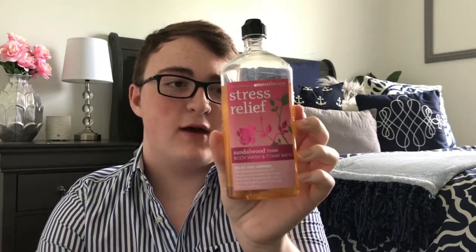As a little extra she also sent me the Sandalwood Rose Stress Relief body wash and foam bath. This scent is really nice. First off, this is the strongest body wash scent or at least shower gel I've used — ever. It will linger on you for the entire day if you put it on in the morning.